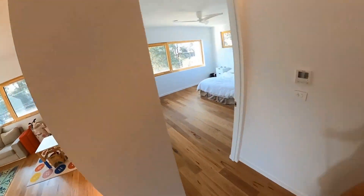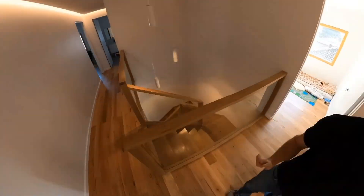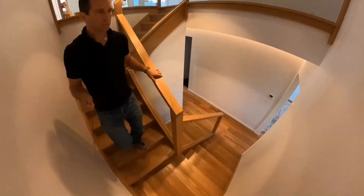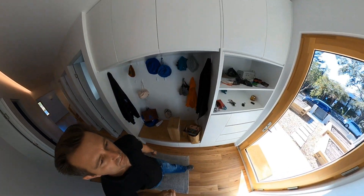Another view of the beautiful stairs and the lovely Erco pendant lights — really high-efficiency, high-performance LEDs. There's a bit of flicker there but I think it's just the frame rate of the video. Walking past the shoe storage and putting-on area — we keep our shoes off in the house.